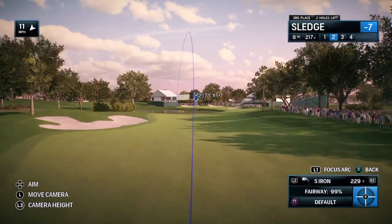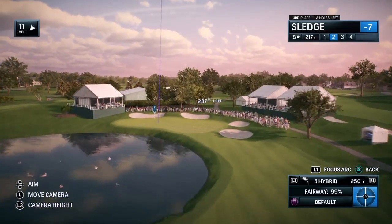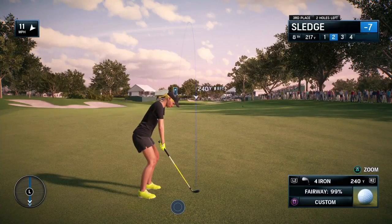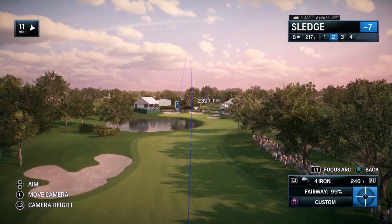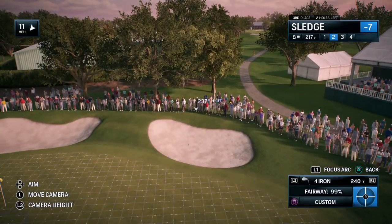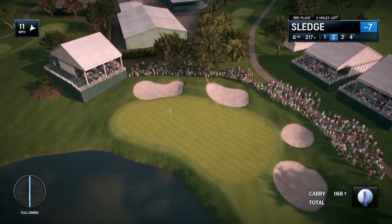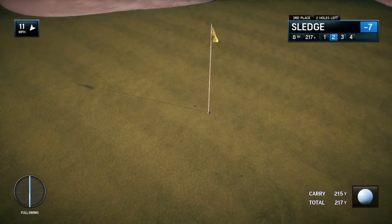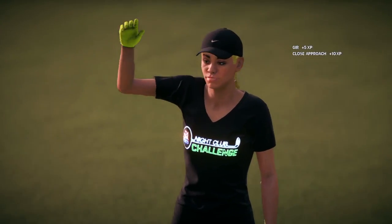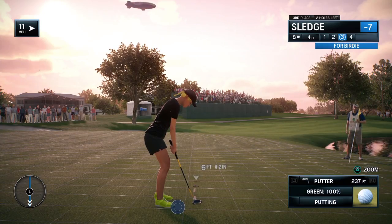Second shot. Looks like it's headed for the green. That is an exceptional shot, on the green and in position for a birdie. Yeah, it's a full momentum now. You don't want to let this one get away. This is about concentration and focus at this point.